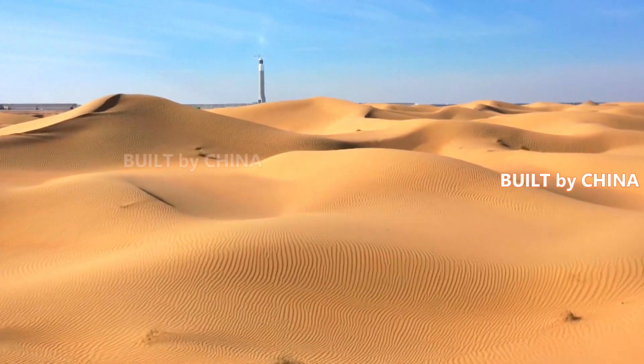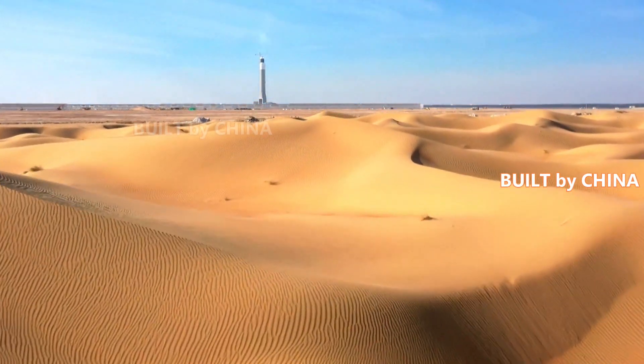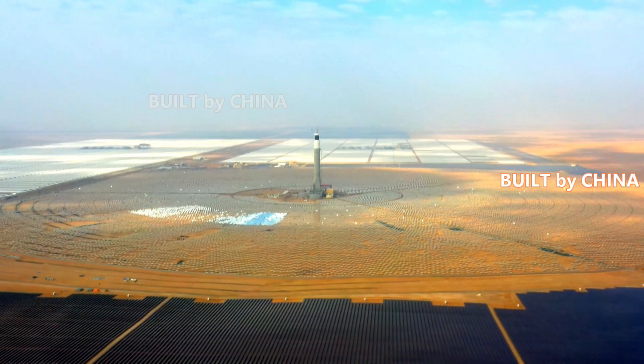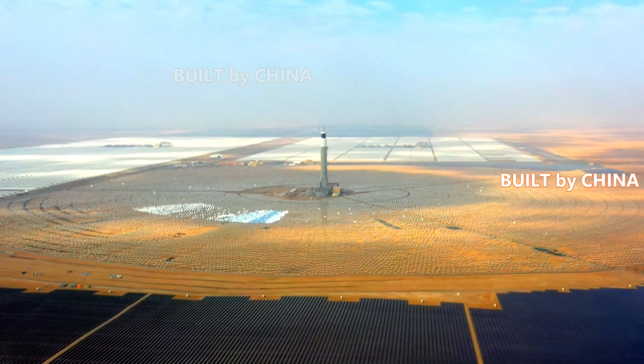The world's largest integrated solar power generation project built by a Chinese enterprise has been connected to the national grid of the United Arab Emirates for power generation in the city of Dubai, converting solar energy into electricity for locals around the clock.